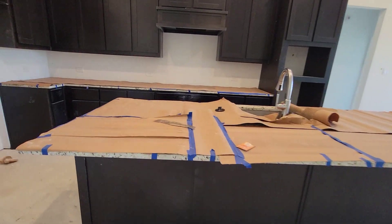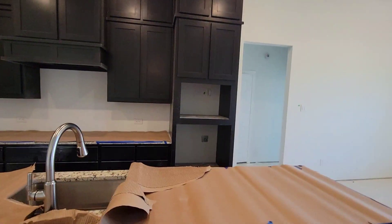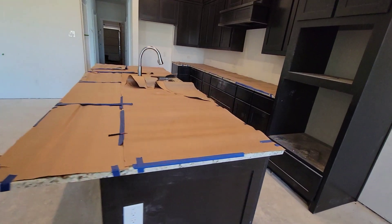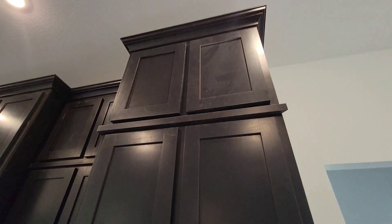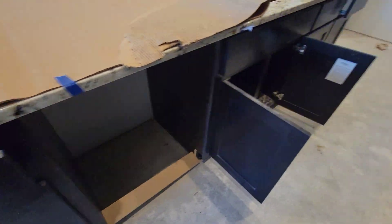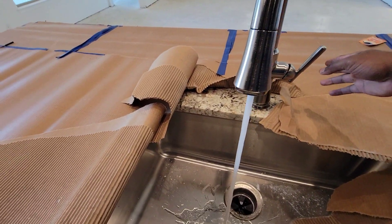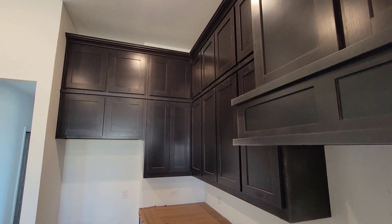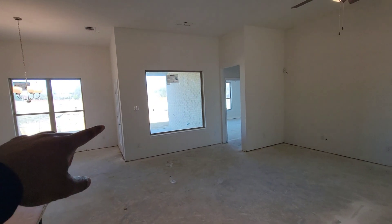Nice granite countertops, as you can see. Nice tall cabinets and all that. Big island — this big old island right here, man, it's a nice island. Oven. Microwave area would be right here. Got some nice cabinets all the way up to the top. Dishwasher. Got some cabinets down low, drawers. Nice stainless steel sink right here. Refrigerator would be right here. You got your nice family room right here — big family room, nice size window right there. I like that window. You got a nice family room.